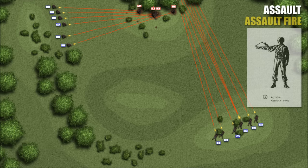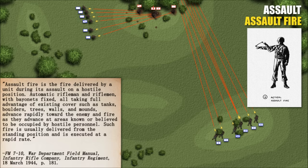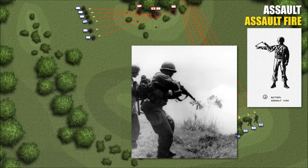One of the ways to do this was assault fire — a bit of a 'barge-in, guns-a-blazin'' approach well-suited for the semi-automatic M1. Assault fire is fire delivered by a unit during its assault on a hostile position. Automatic riflemen and riflemen with bayonets fixed, taking full advantage of existing cover such as tanks, boulders, trees, walls, and mounds, advance rapidly toward the enemy and fire as they advance at areas known or believed to be occupied by hostile personnel. Such fire is usually delivered from the standing position at a rapid rate. Assault fire was both fire and movement provided by a soldier simultaneously as he closed the final distance — not the recommended tactic for dislodging a determined foe, but used to rapidly gobble up an objective once the enemy's will had been broken.